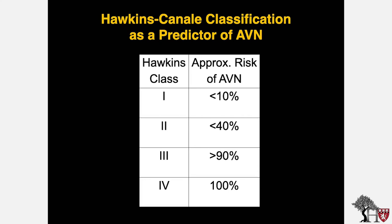One of the uses of the Hawkins-Canale classification is as a predictor of AVN. As one progresses from class 1 to class 4, the risk of AVN increases significantly: less than 10% of class 1 fractures develop AVN, less than 40% in class 2, jumping to greater than 90% in class 3, and 100% in class 4.